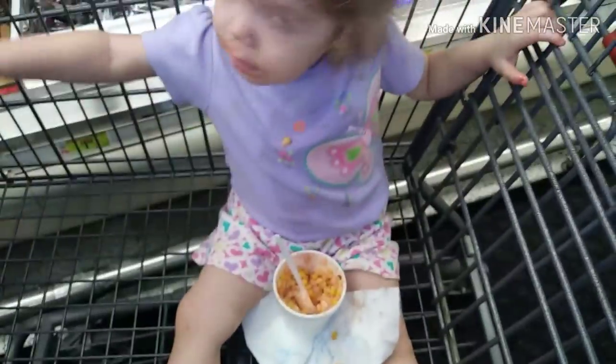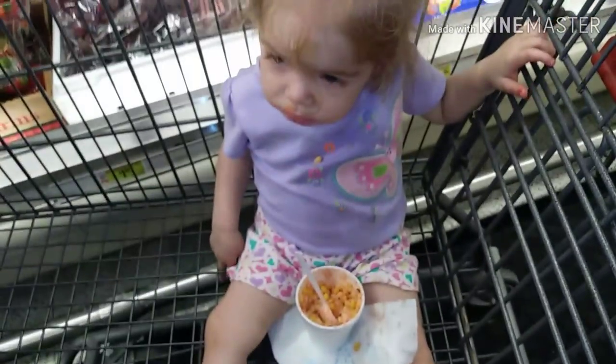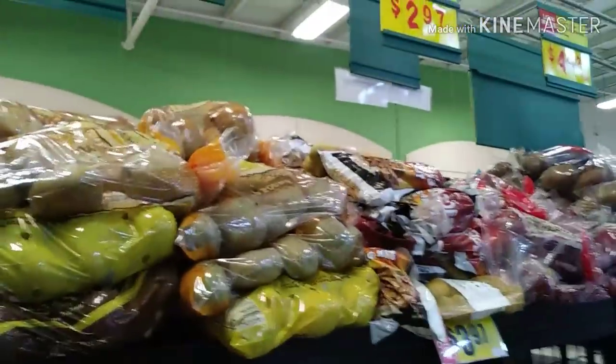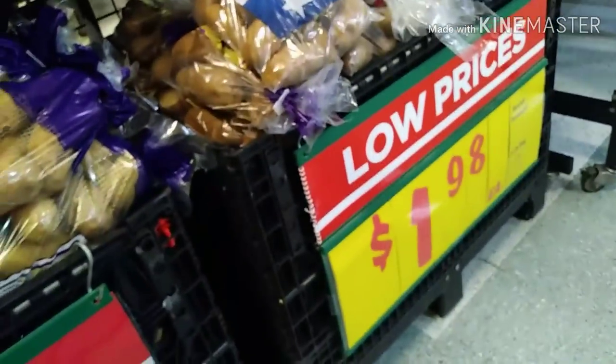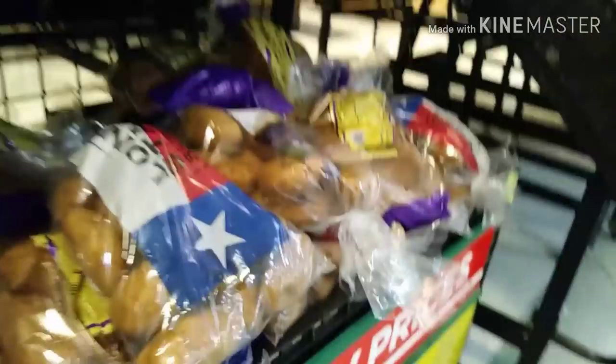She's eating an elote — a cup of corn with mayonnaise, butter, and chile. She loves this stuff. Next I'm going to grab some golden potatoes, these are $2.98 for a five pound bag. But then they have russet potatoes for $1.98 — a dollar less — so I'm going to go ahead and get those and save a dollar. For a five pound bag, it's not bad.